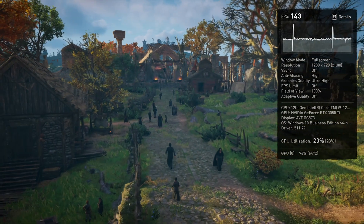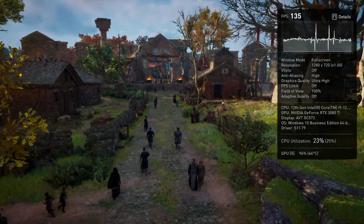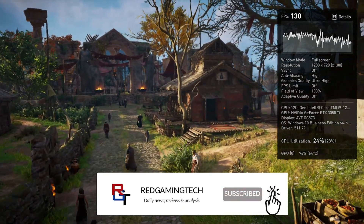Ultimately, tweaking the XPG memory here has given us significant improvements in games and benchmarks, and really does go to show you that a bit of tweaking can go a long way. So there you have it — tweaking your memory definitely does make a profound impact, with a couple of caveats. Obviously your mileage may vary.